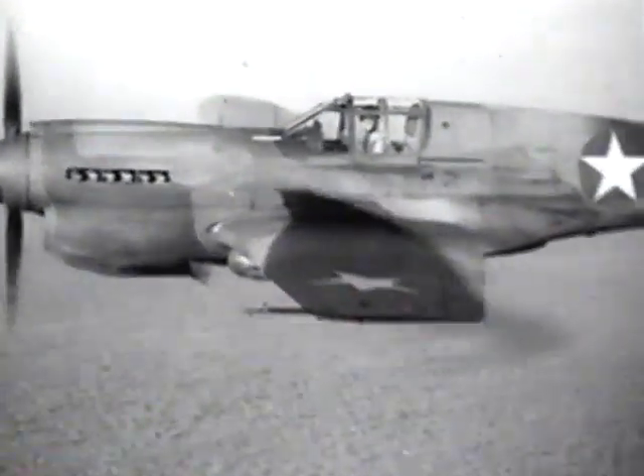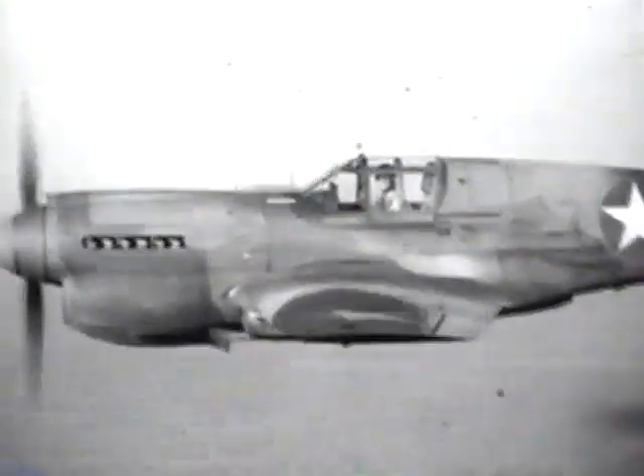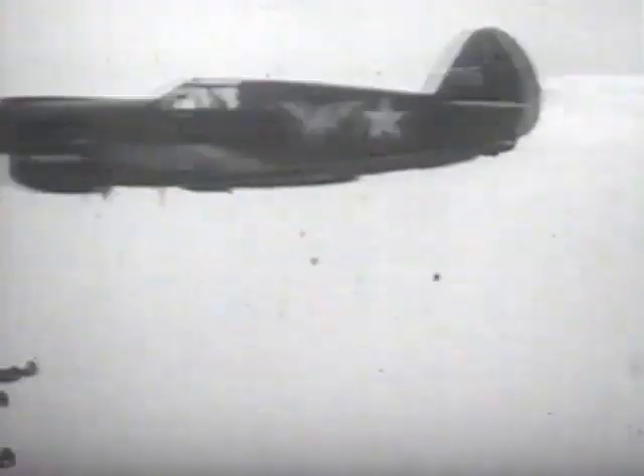In November 1939, the British wanted the P-40 for the same reason that the US was buying it — it was the best available American fighter. The Lockheed P-38 was still far from ready and the P-47 was still to take shape, even on the drawing board. So they wanted the P-40.